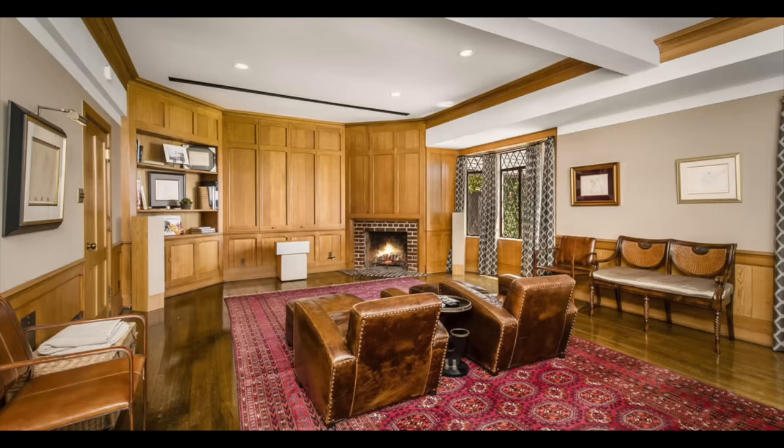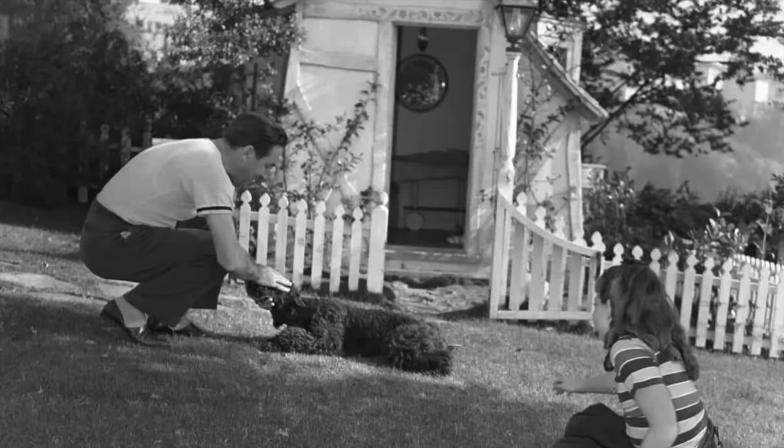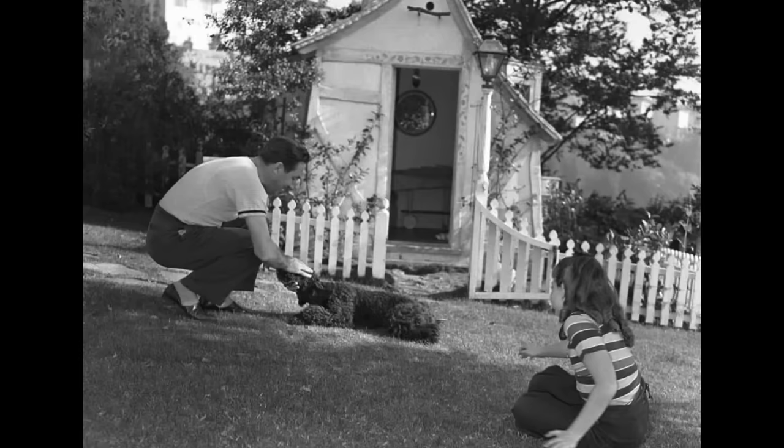Walt Disney's Storybook Mansion, located near Griffith Park in Los Angeles, is a significant piece of Disney history. After Disney's death, the house changed hands several times but continued to be recognised for its historical and cultural significance. It remains a symbol of Disney's lasting impact on the world of entertainment and the whimsical, innovative spirit he brought to everything he touched.